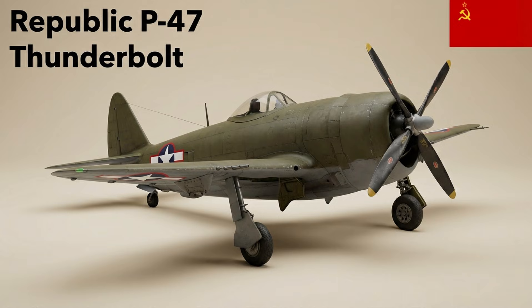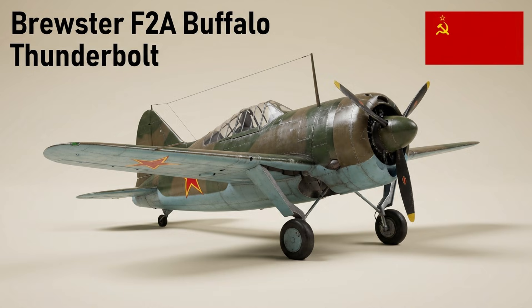The P-47 Thunderbolt was a large, robust U.S. single-engine fighter armed with eight .50-cal machine guns; its heavy bomb load and radial engine made it an effective fighter bomber that could survive significant damage. The Brewster F2A Buffalo was an early U.S. Navy monoplane fighter that beat the Grumman F4F in 1939 to become the Navy's first monoplane carrier fighter, but was soon deemed obsolete; Finland successfully used de-navalized versions against Soviet aircraft. The USSR did not operate the type — Finnish examples fought Soviet aircraft during the Continuation War.